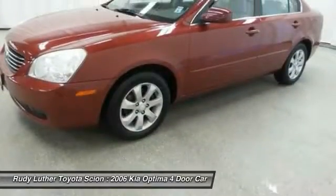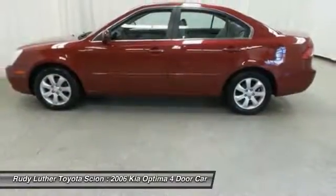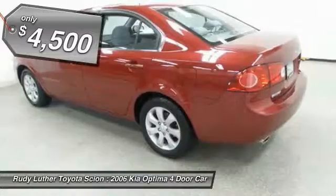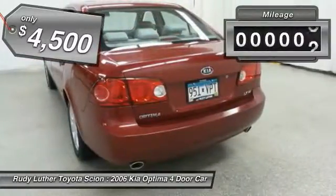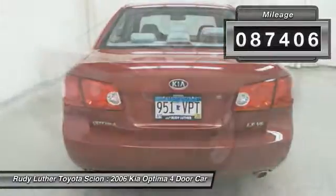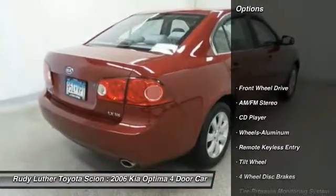Its smooth flowing lines speak of grace and style and offer a strong hint of European luxury. Priced below $5,000, this vehicle has less than 90,000 miles.